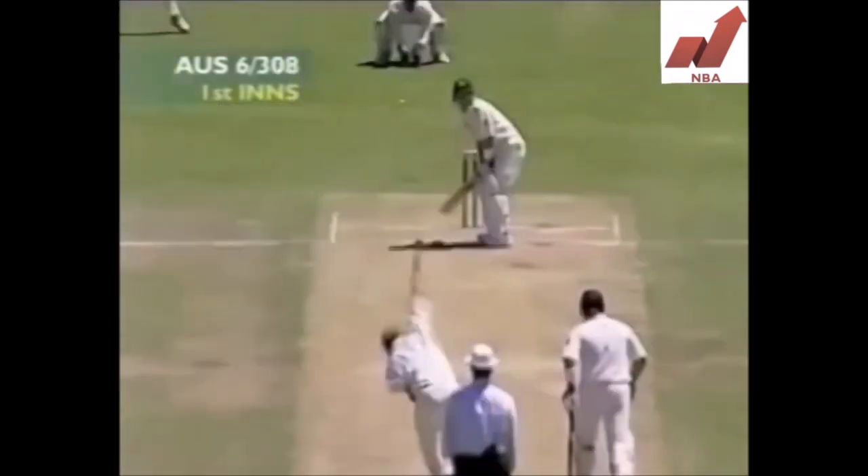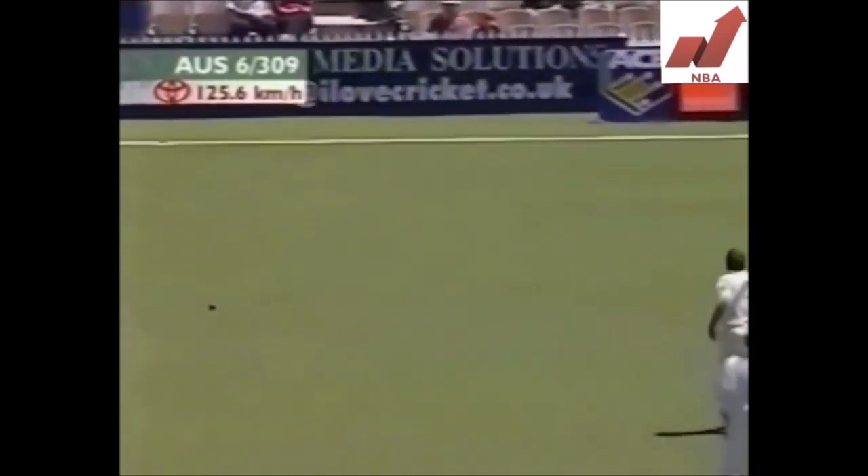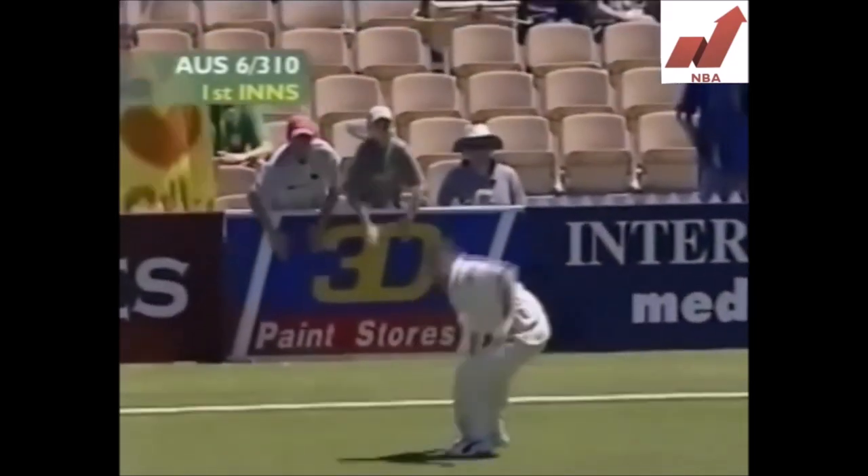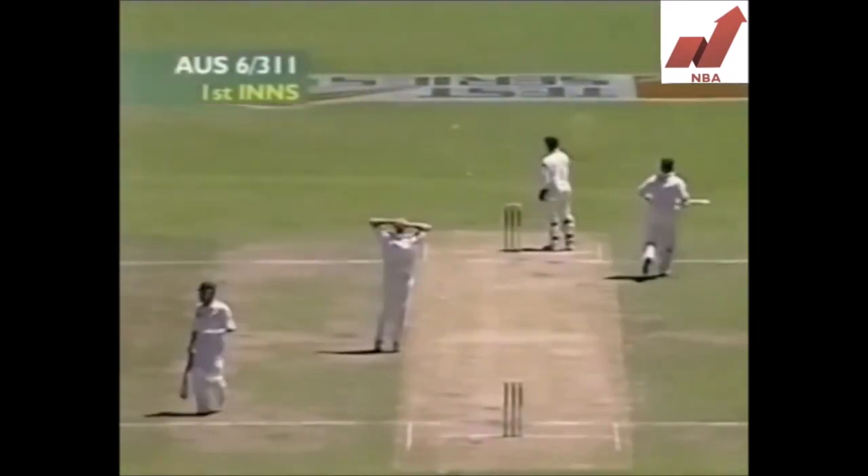That's just about the best shot. Off the edge, and that'll run down to third and may well get to the boundary one way or the other. They'll get their three, and this will bring up the half-century from Damien Martin.